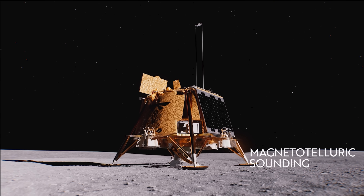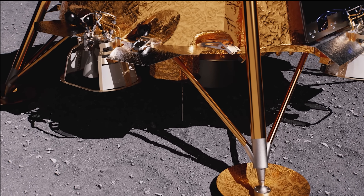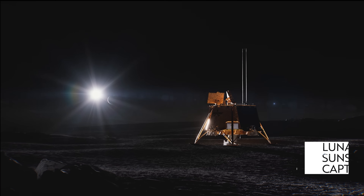Blue Ghost Mission 1 successfully landed in Mare Crisium in 2025, operating 10 NASA payloads.